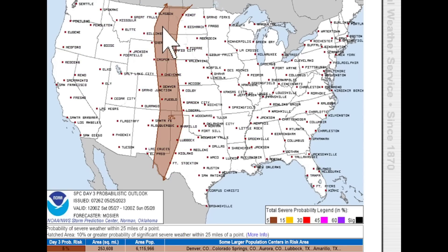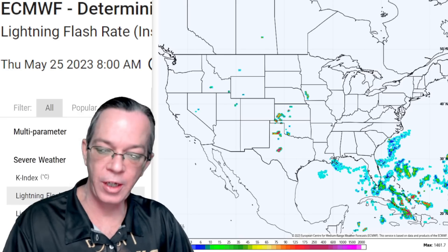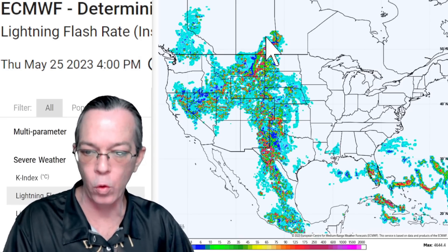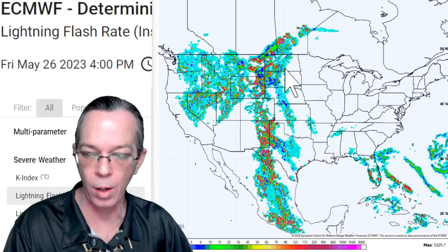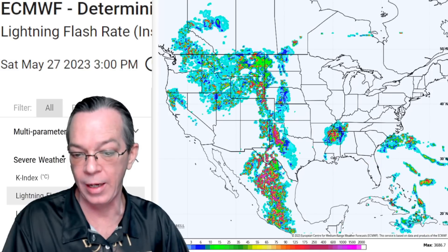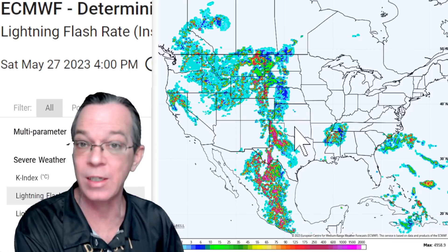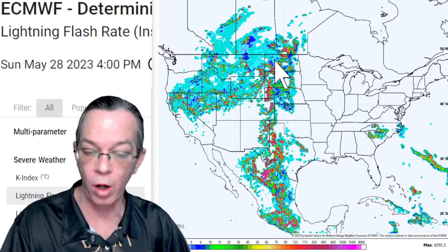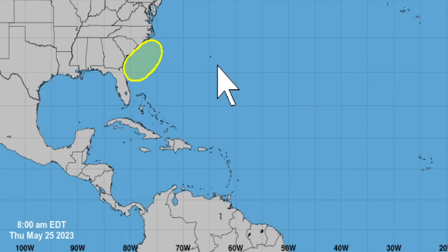For tomorrow it's the same area bringing 40 to 50, maybe even up to 60 mph wind gusts, and this continues again for Saturday where you have a 5% chance of severe weather. Looking at lightning strike data, today you have severe thunderstorms with heavy lightning in those areas; tomorrow it grows in the same region; and Saturday it's again the same region. These storms could grow up for Sunday as well, with lightning strikes all the way from the Dakotas down towards northern Mexico.